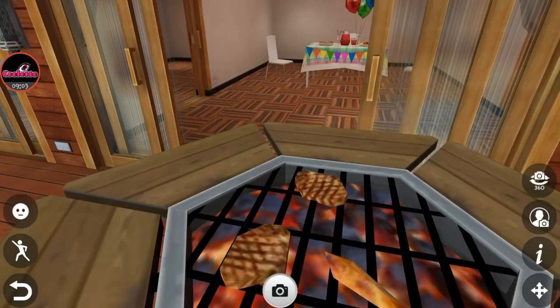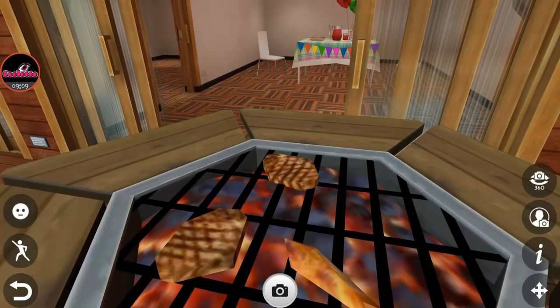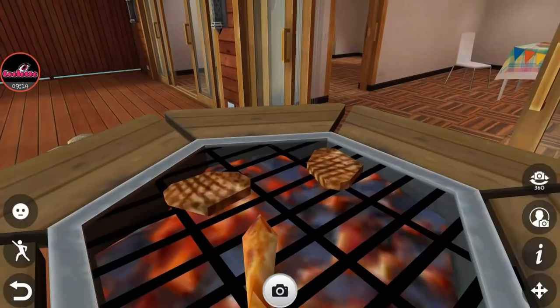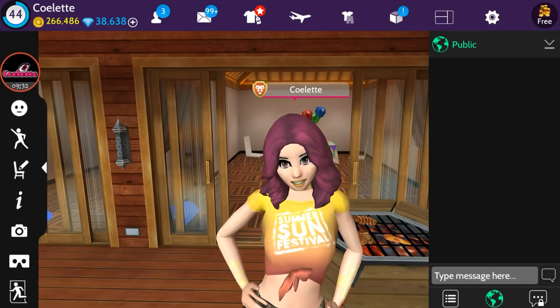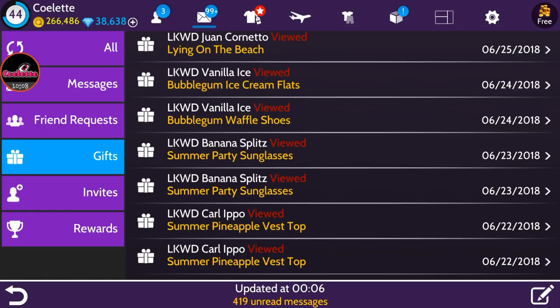Got the barbecue set down — in camera mode you can see there's a grill in the center with coals and fire. Looks like there are some steaks, and maybe a salmon? I'm not sure what that long item is — let me know in the comments below! That's so great, I really need one of these in real life.